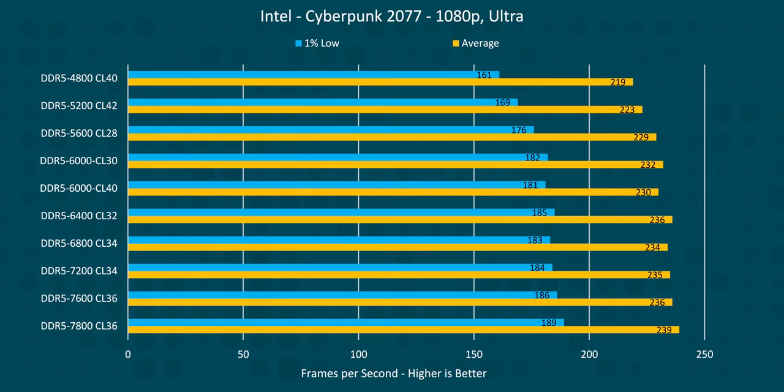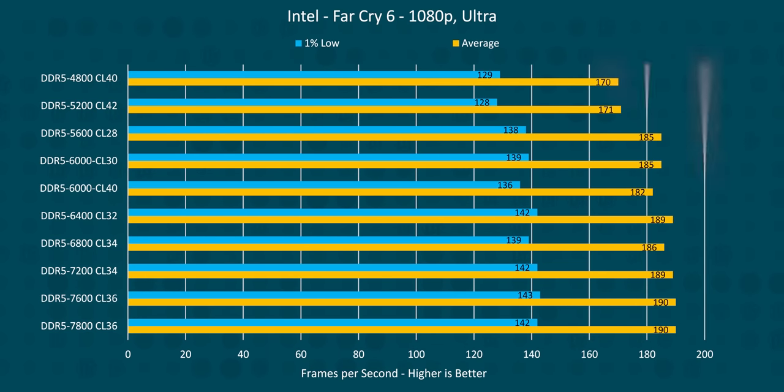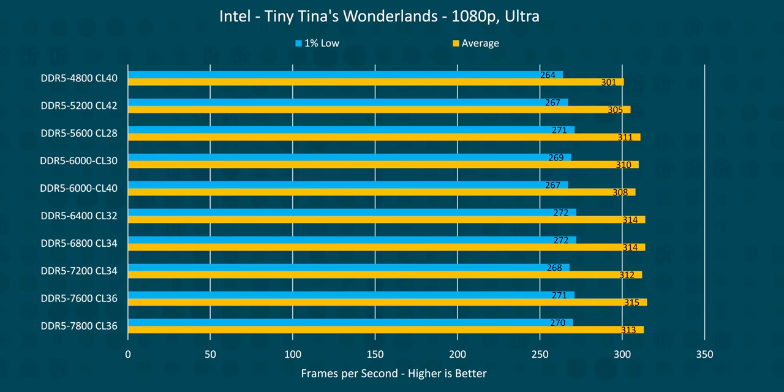For gamers then, DDR5 is looking like an obvious choice — and more must be better, right? Not necessarily. Adding our 7600 and 7800 megatransfer per second kits to the graphs, they performed admirably, but just a few more FPS, and sometimes less, for a hundred-plus dollars more than our other options.